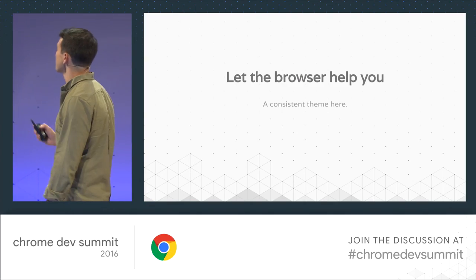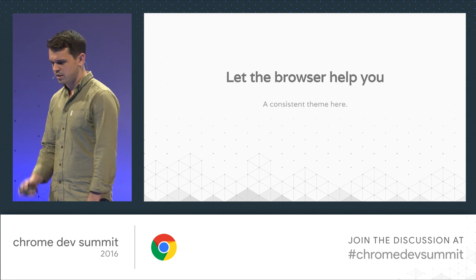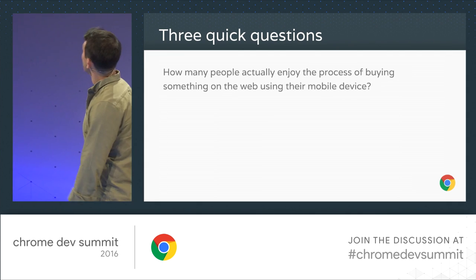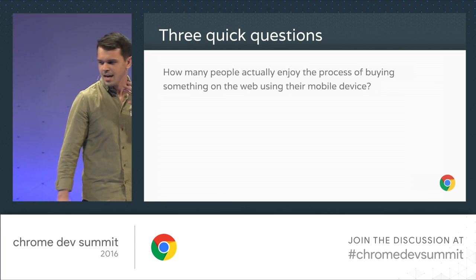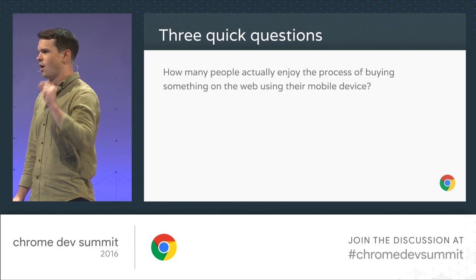But first, a little user activity just before we go off for lunch — some questions. First question: how many people here actually enjoy the process of buying something on the web using their mobile device? Some people, but by and large, no. And by the way, we should come talk. I'd love to hear what it is that you like about buying things on the mobile web and what you don't.